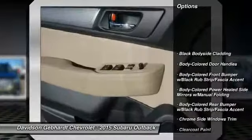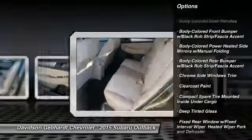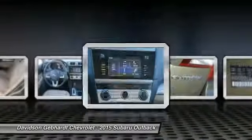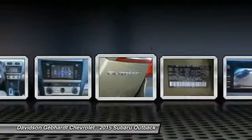All-wheel drive, outside temperature gauge, day-night rear view mirror, perimeter alarm, tinted glass, engine immobilizer, body color door handles, roof rack.